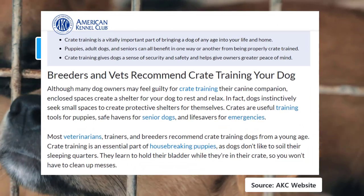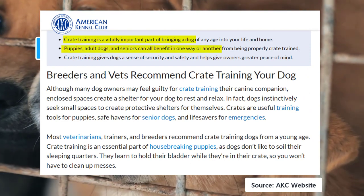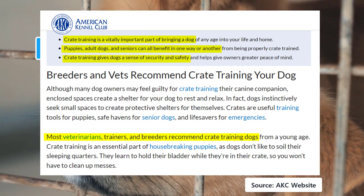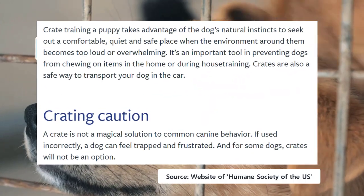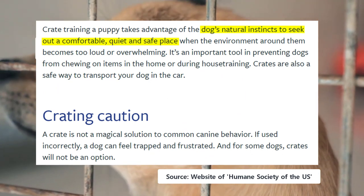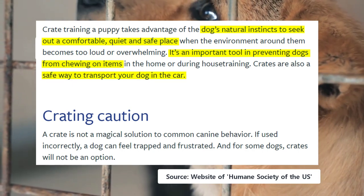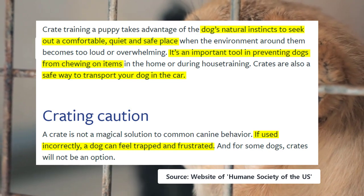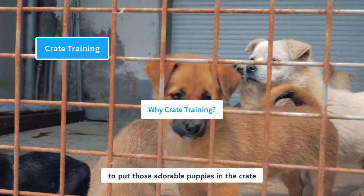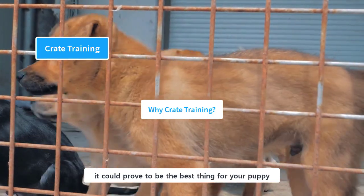According to the American Kennel Club, crate training is vitally important for dogs. It is beneficial for puppies, adults, and senior dogs, and has been recommended by breeders, trainers, and veterinarians. It gives your dog a sense of security and safety. According to the Humane Society of the United States, dogs have a natural instinct to seek out a comfortable, quiet, and safe place. It is an important tool for preventing bad behaviors and is a safe way for transporting your dog. However, if used incorrectly, it could become a disaster.